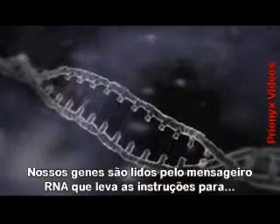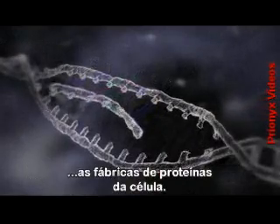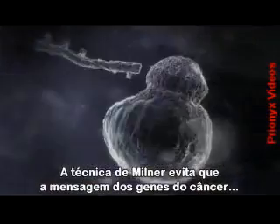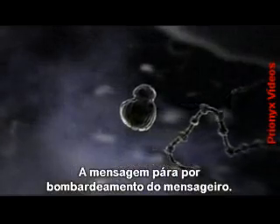Genes are read by messenger RNA, which takes their instructions to the protein-making factories in the cell. Professor Milner's technique prevents the message from the cancer genes reaching these factories. It stops the message by effectively shooting the messenger.